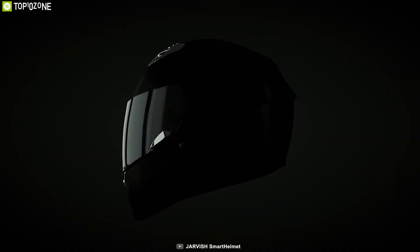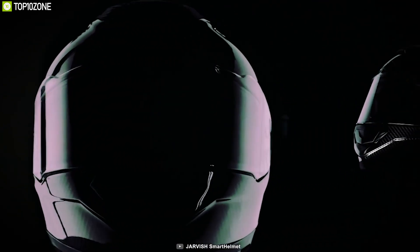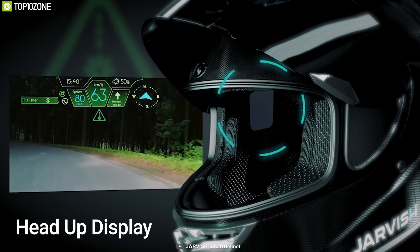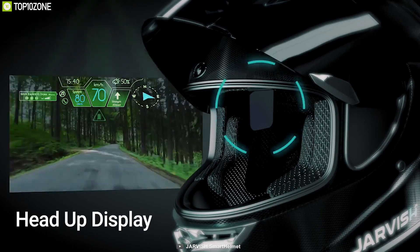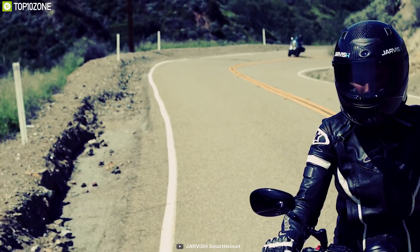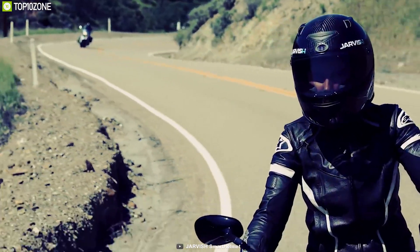Get yourself introduced with the Jarvis XAR, a unique bike helmet that makes you rethink what a helmet can do. It comes with a head-up display which makes it capable of showing directions, traffic and weather conditions, and many more in front of your eyes. You can also control it via voice command.